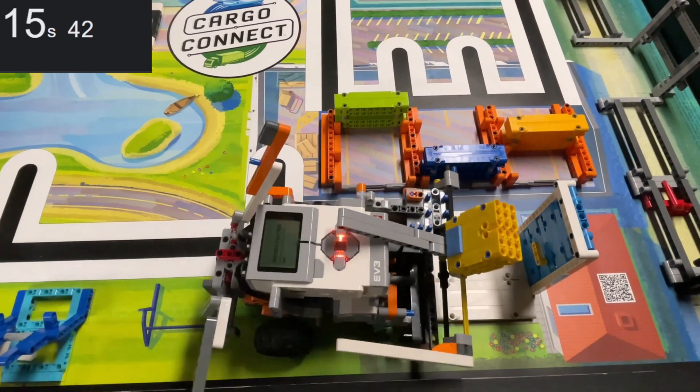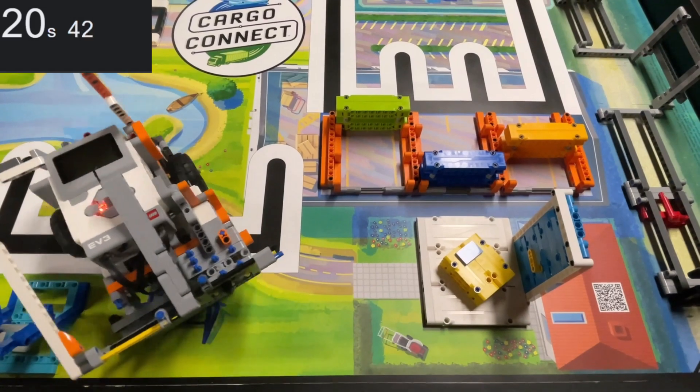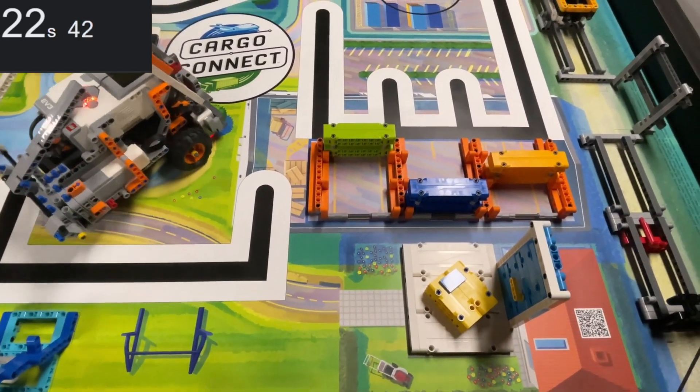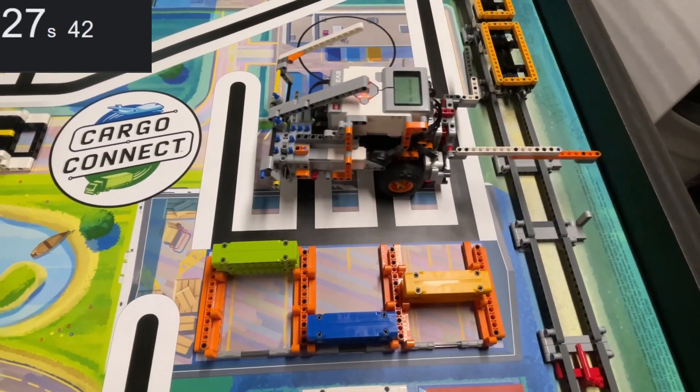With our front attachment, we deliver and latch the platooning trucks, lower both bridge decks, repair the train tracks and push the train, unload the cargo ship, and release the truck from the transportation journey mission model.